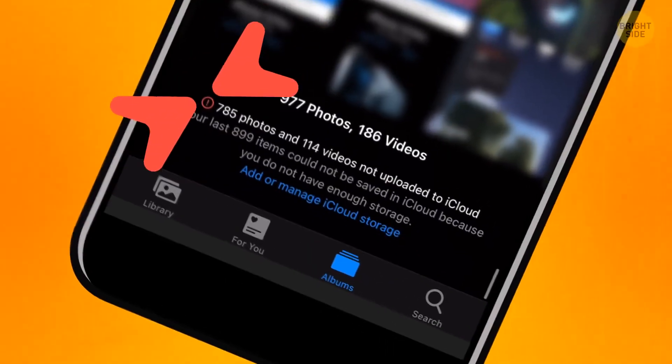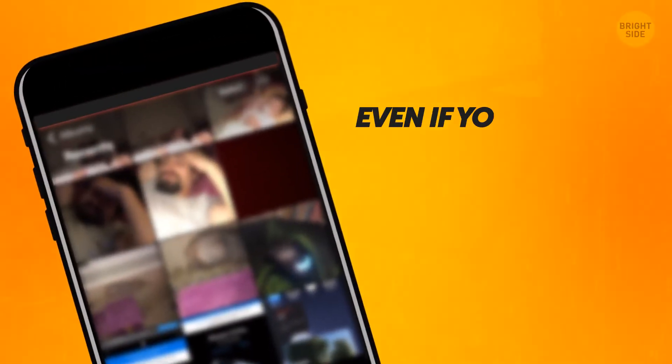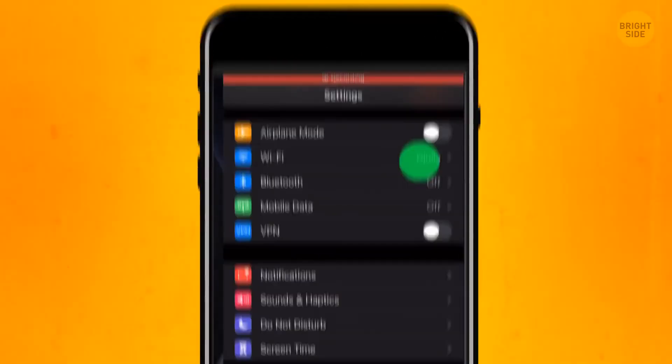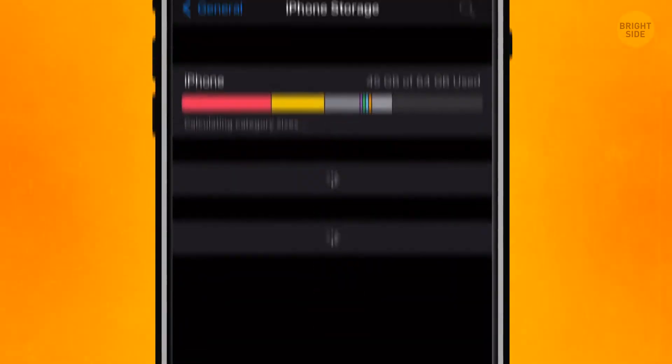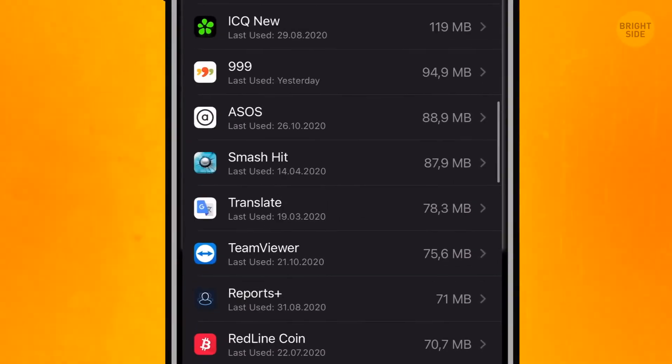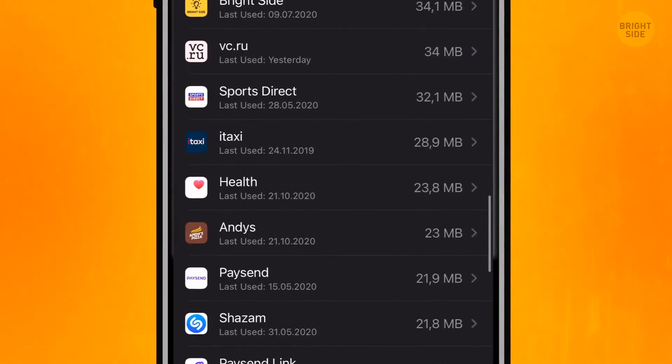One of the most hated problems of all iPhone users is when you run out of memory. Even if you delete the photos, there's still not enough space. Go to Settings, iPhone Storage, and make sure that recently deleted photos are actually deleted. If not, delete them in the storage sections.